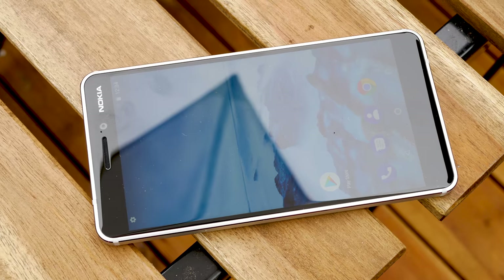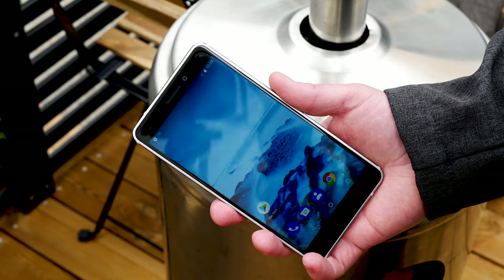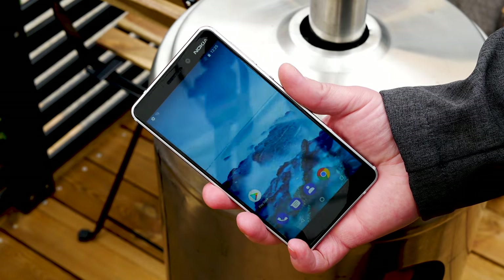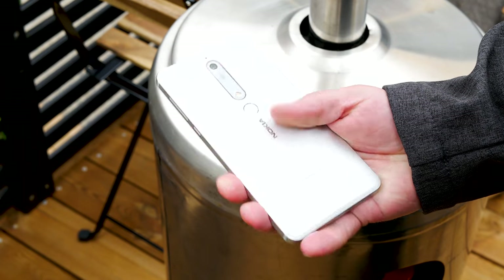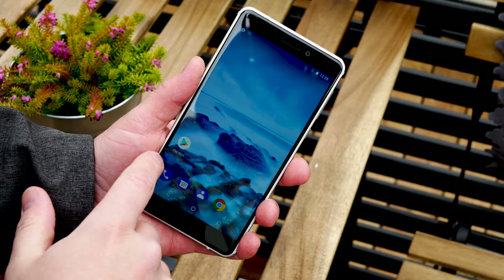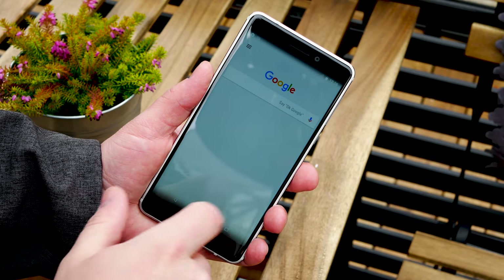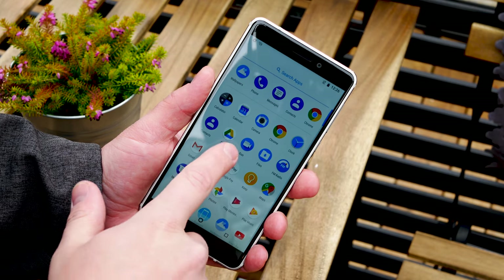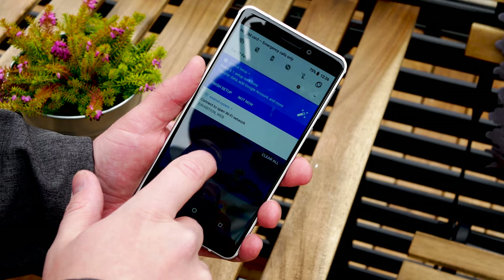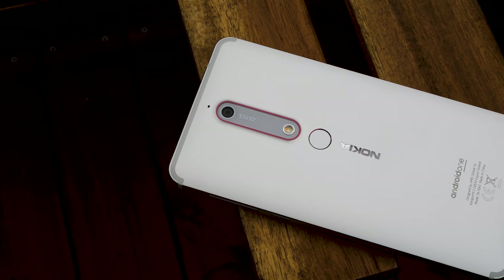Nokia also rebooted the Nokia 6 for 2018. The biggest change is the new Snapdragon 660 processor, which Nokia claims gives an 80% performance boost. The fingerprint scanner has been pushed to the back, it comes with Zeiss optics as well, and the design feels a bit classier with diamond-cut edges, Type-C connectivity, and some nicer color options.